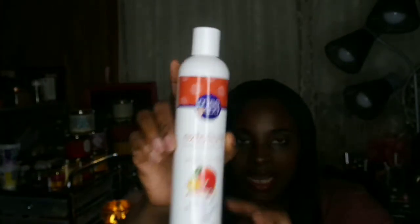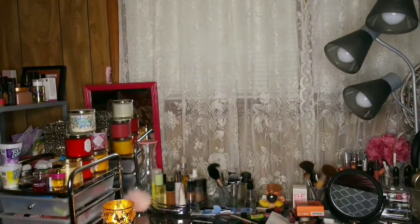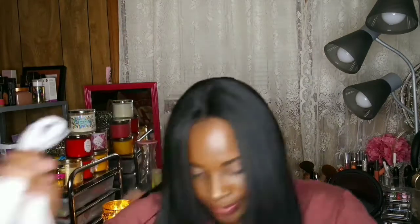I found this at Dollar Tree — I was looking for this fragrance. It's pomegranate and mango bath and shower gel. I did purchase that; they had another fragrance I didn't like so I was just looking for this one. I also picked up a cute pumice stone brush for my feet — also from Dollar Tree.